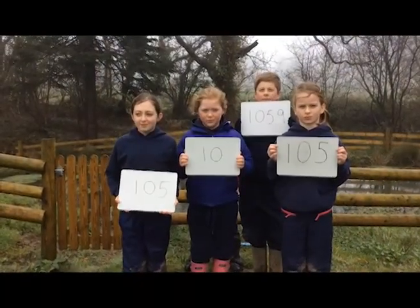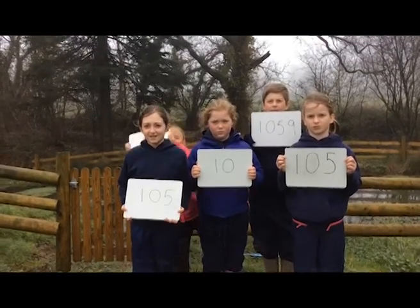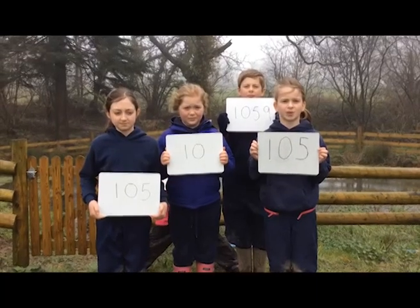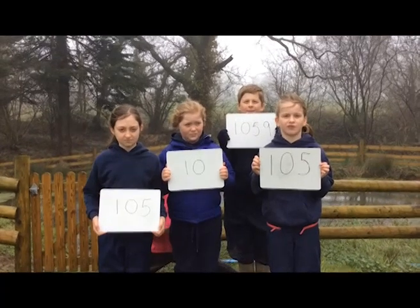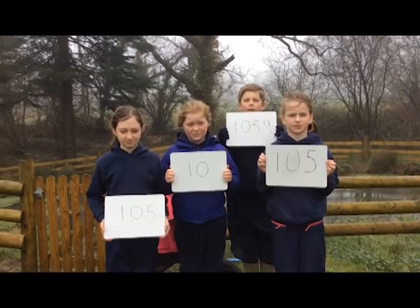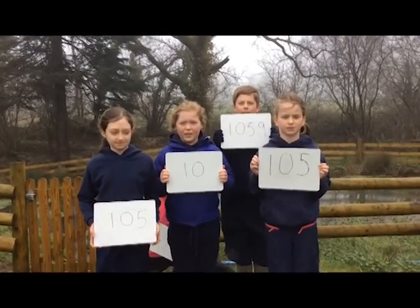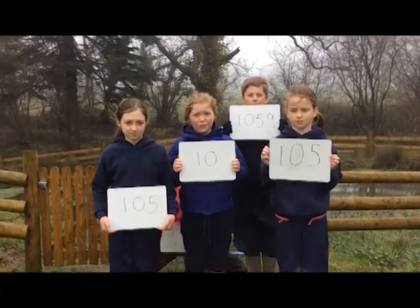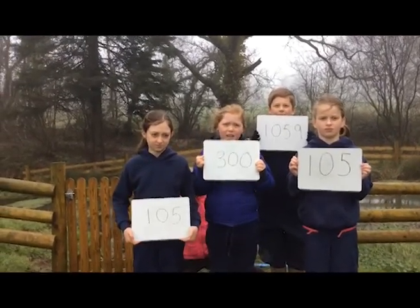Did you know a fat ball can keep a blue tit alive for 105.9 days in winter? So one fat ball can keep 105.9 blue tits alive in one day in winter. Approximately one fat ball contains 1,059 calories. Every day in winter a blue tit needs 10 calories, which is equivalent to 300 small insects a day.